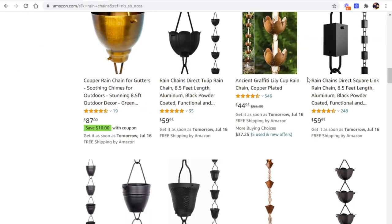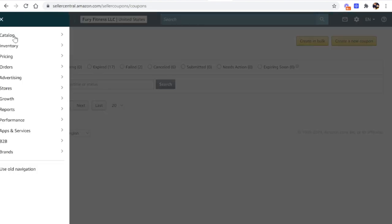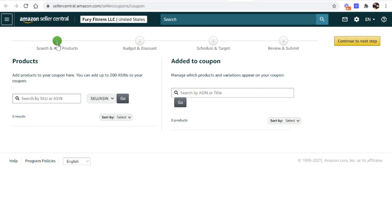To create a coupon, go into your Amazon Seller Central account, click on Advertising and then Coupons, and create a coupon. It's a really simple process: add the product you want the coupon applied to, give it a budget and a discount — let's say a $100 budget with a 25% discount — then schedule when your coupon starts and target who you're offering it to. I always make it available to everyone on Amazon. Finally, review and submit. It's four simple steps, and within a few hours your coupon is live on Amazon.